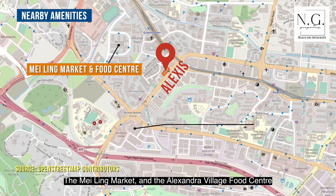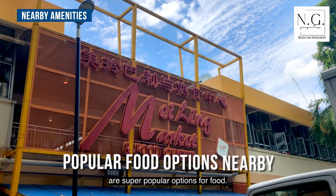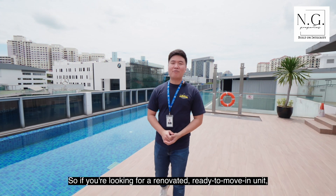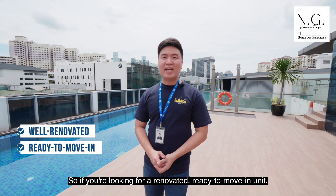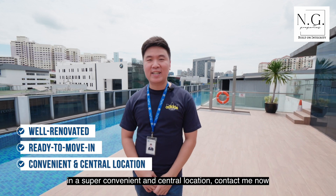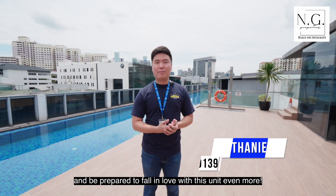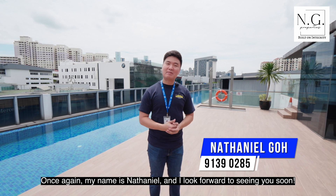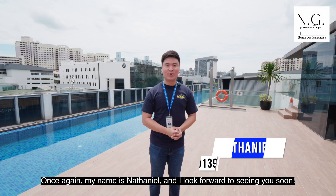The Meiling Market and the Alexandria Delice Food Centre are super popular options for food. So if you're looking for a renovated, ready-to-move-in unit in a super convenient and central location, contact me now and be prepared to fall in love with this unit even more. My name is Nathaniel and I look forward to seeing you soon.